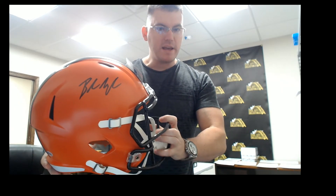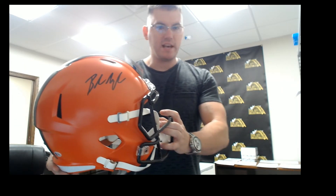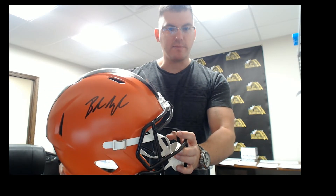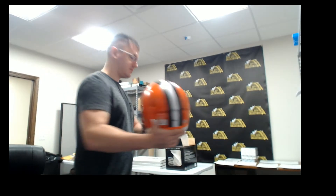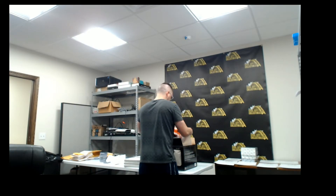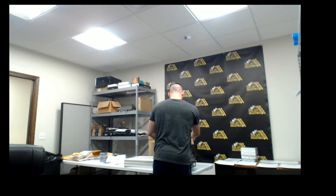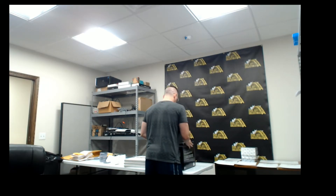Baker Mayfield with the full-size autographed helmet. Nice one there. Baker Mayfield. Nice.